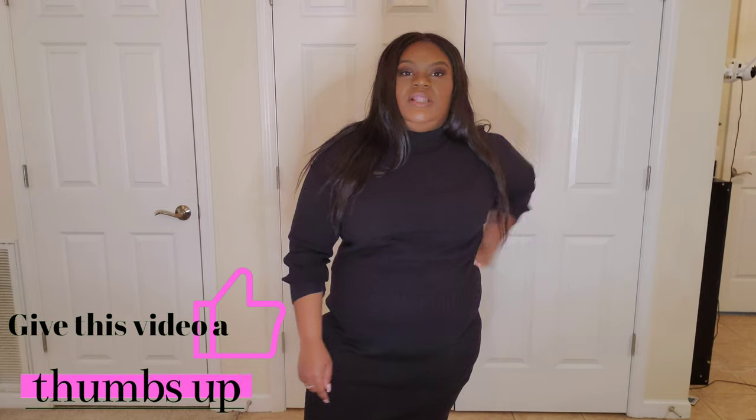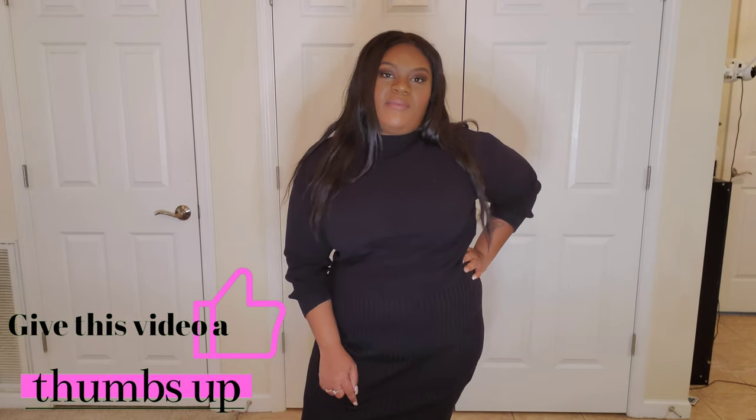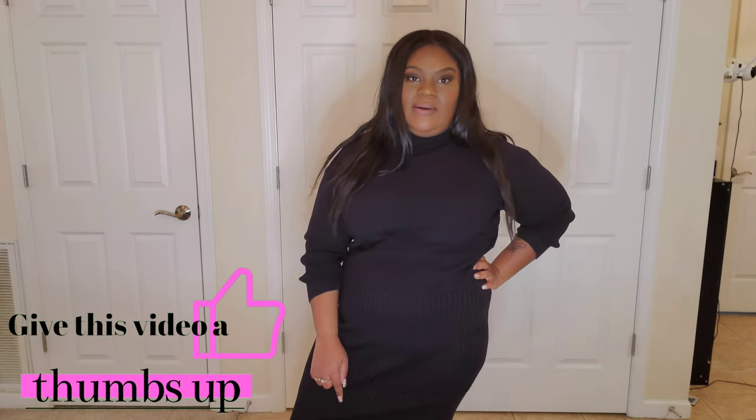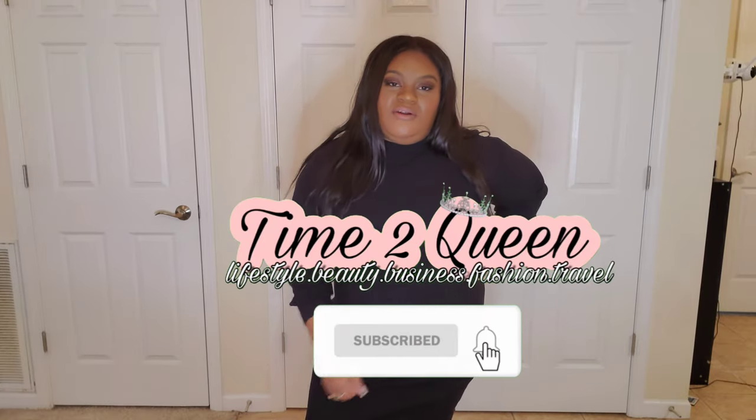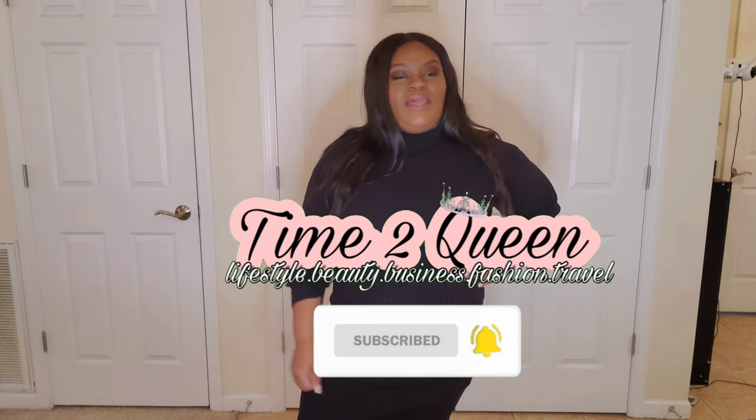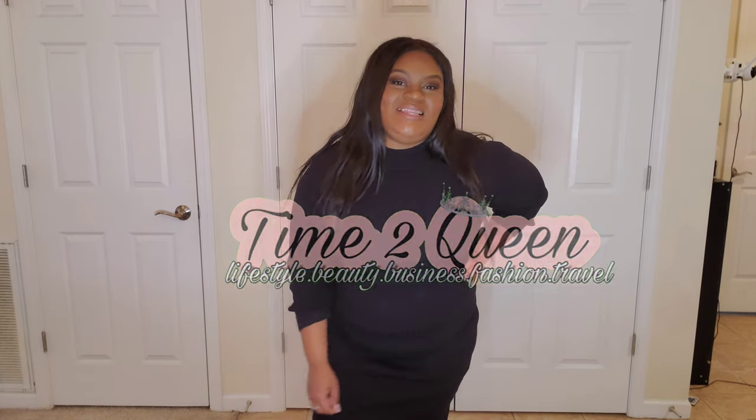I thank you again for watching our video. If you like this type of content, make sure you give me a thumbs up, click that like button down below, and make sure you go ahead and subscribe. I have new videos coming out every Sunday at 5 p.m. Eastern Standard Time and I would love to have you in the Calvary. Make sure you click that notification bell so that you are in the bell squad and you don't miss any uploads.